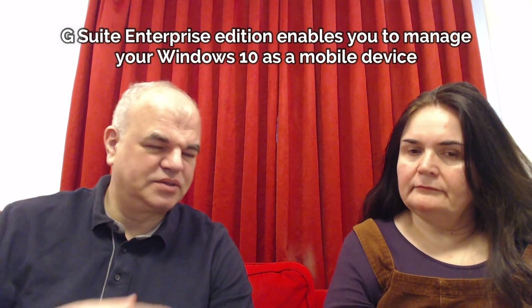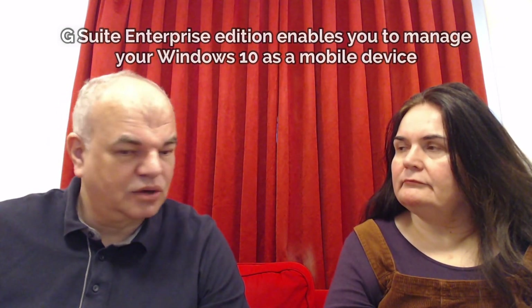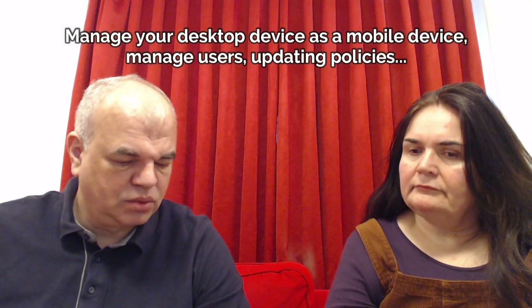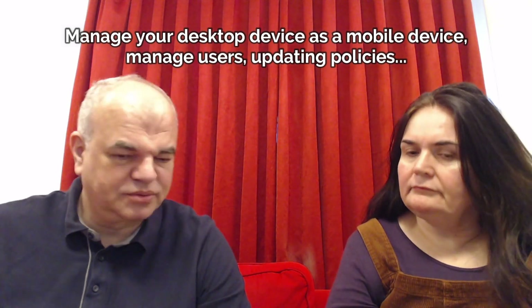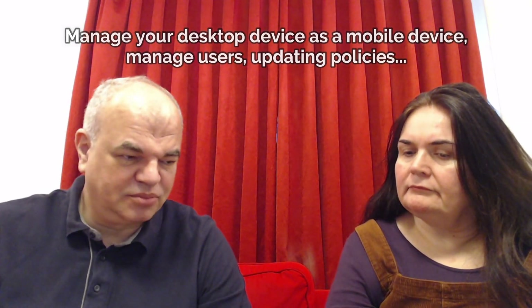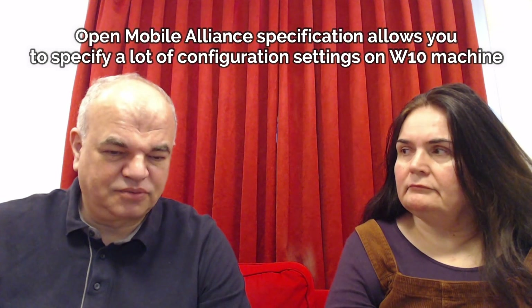Just like you have iOS, Android devices, Chrome devices, Chromebooks and Chromeboxes, now you also have desktop devices and for now you can manage Windows 10. Basically you can allow local users to become administrators or disable that feature on Windows 10. You can also control the updating policy for Windows 10 machines and there is the Open Mobile Alliance specification that allows you to specify a lot of configuration settings for Windows 10 machines.